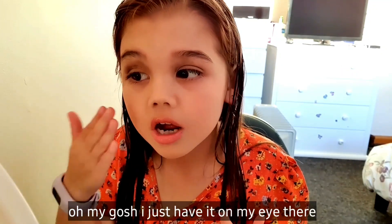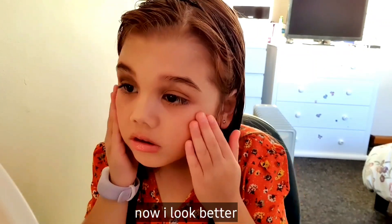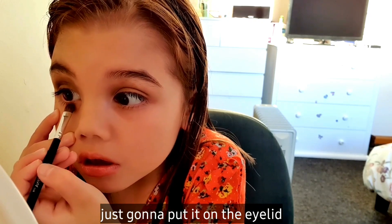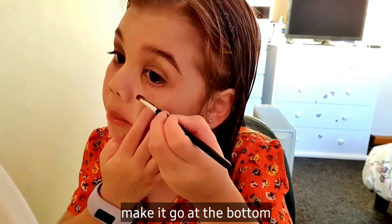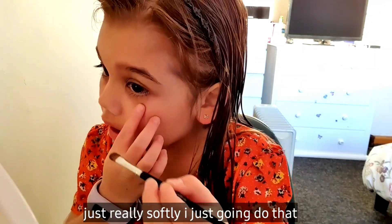Oh my gosh, I just put it on my eye there. I'm just going to wipe it off. There we go. Now I look at the middle. Typically brush, just put it on the tip. Just going to put it very lightly. Make it look pointed, make it look fair to the bottom. Really soft, I'm just going to do that.